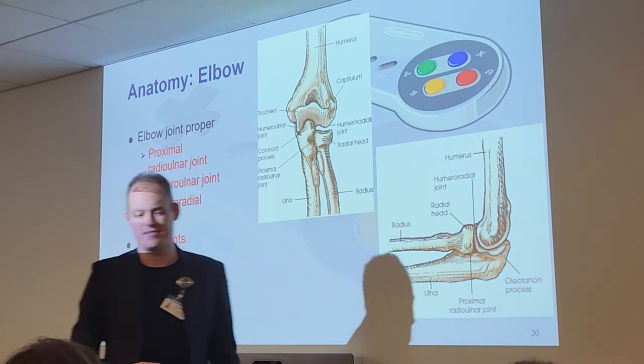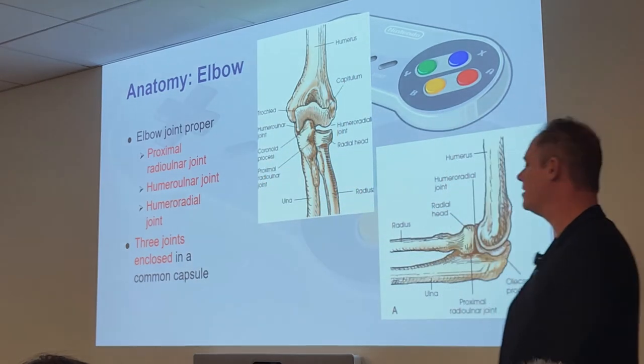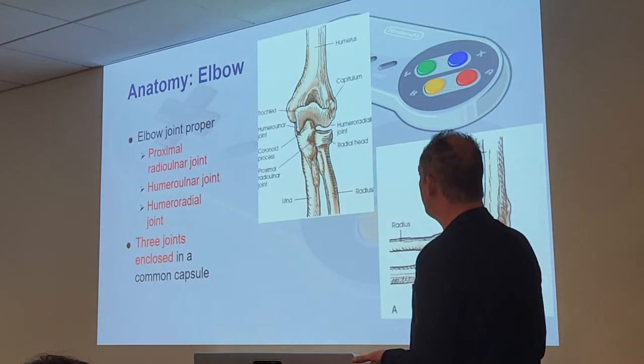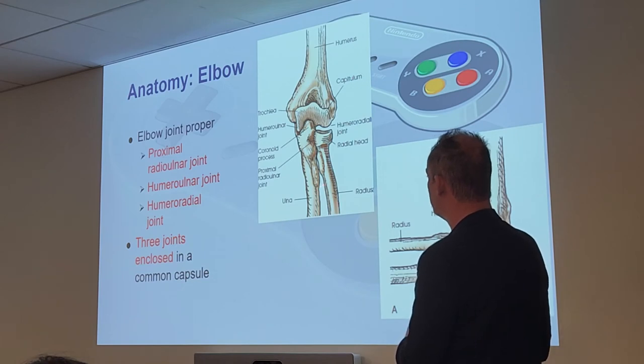The capitulum is on the same side as the lateral epicondyle. And we can still see the coronoid process coming up front, the radial head with neck right there, and the radius and ulna themselves.